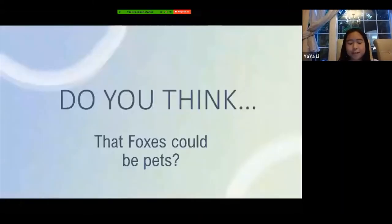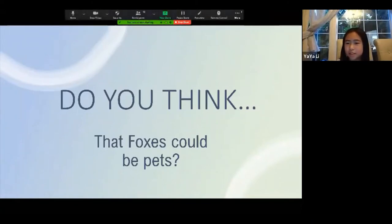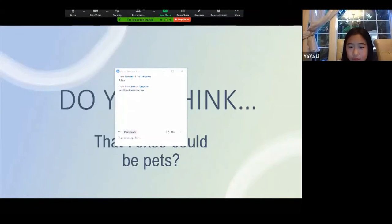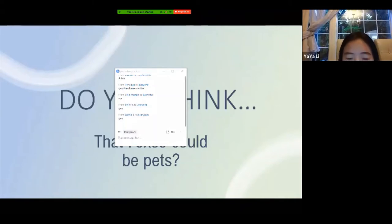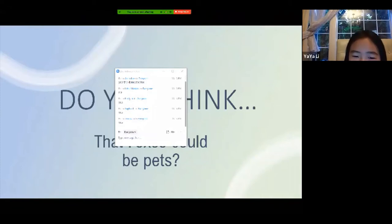Now I have a question for you: do you think that foxes could be pets — in some countries? Someone said yes, the domestic fox. So many yeses.